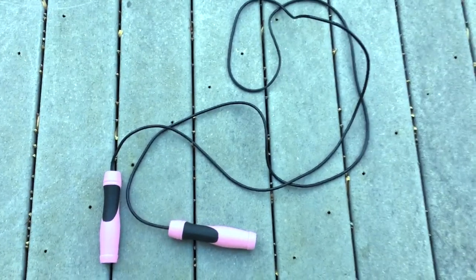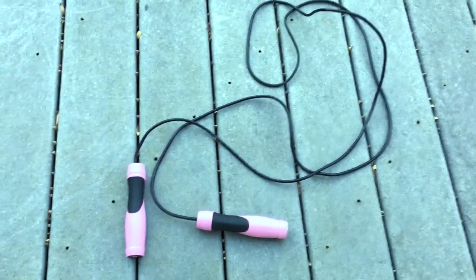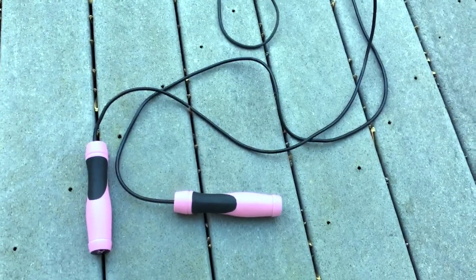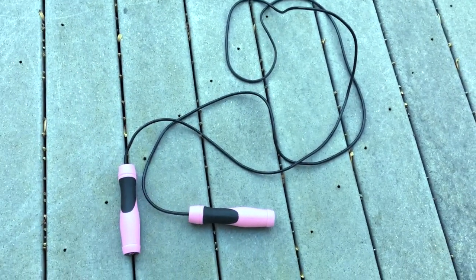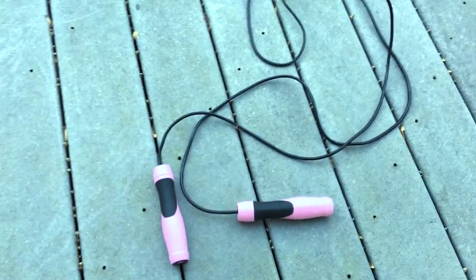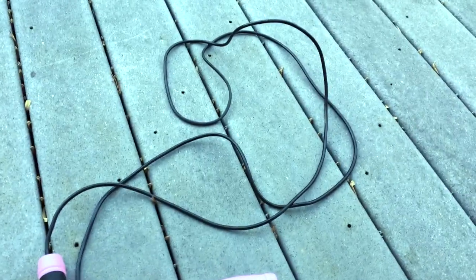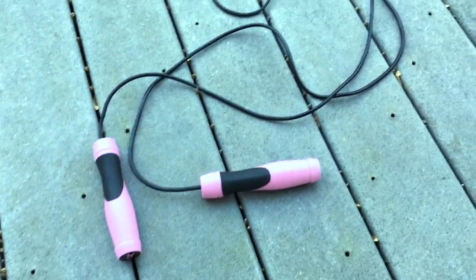My jump rope I got about six or seven years ago and I've gotten so much use out of it. It's the perfect workout when you don't have a gym and you just want to get in some extra cardio and feel amazing. It's also a great way to start or end a workout.